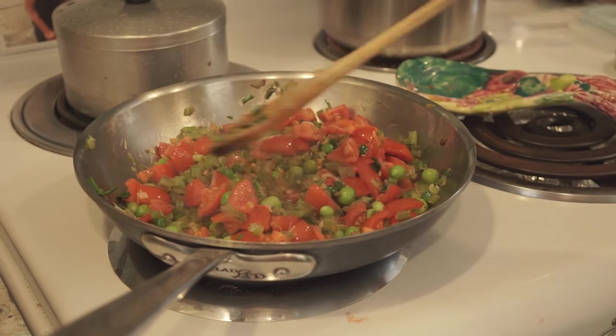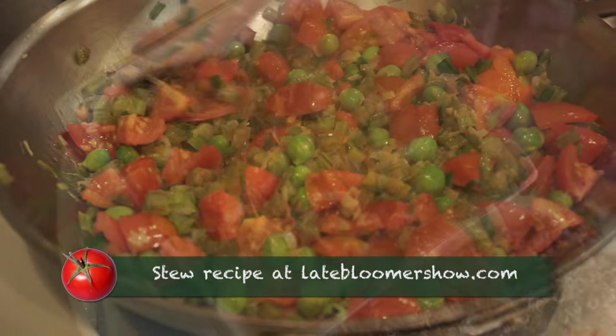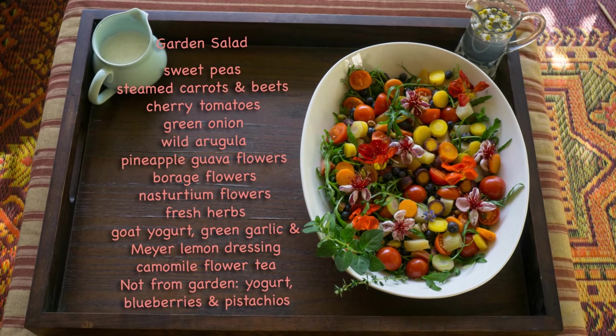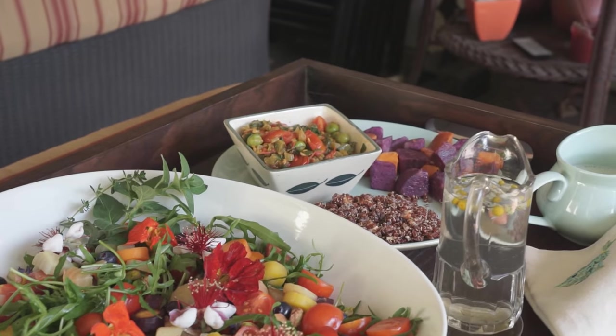We have peas and tomatoes from the garden, and beets, beet tops, garlic and onion. Is it good? Really good — fresh, fantastic. I can't wait to try this flower.